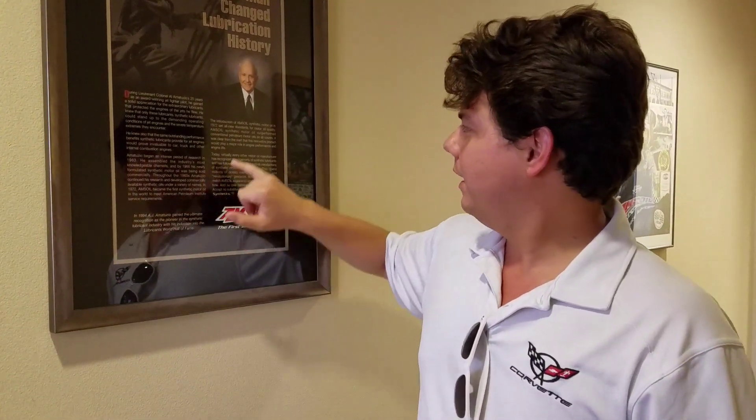In 1966 he actually started selling the oil, and he did this for years. He tested it on Bobby Unser's hill climb car out at Pikes Peak — Bobby Unser is a 12-time Pikes Peak hill climb champion. After he found very little metallic wear in the differential, he kept going, and in 1972 they became the first synthetic motor oil certified by the American Petroleum Institute.